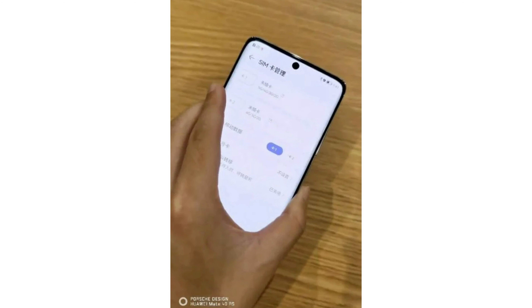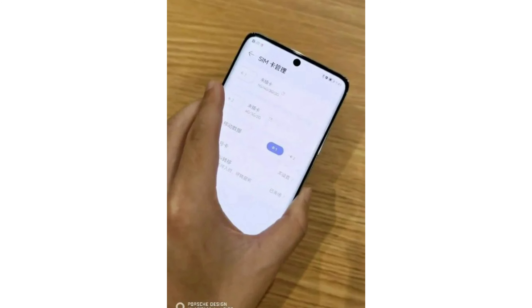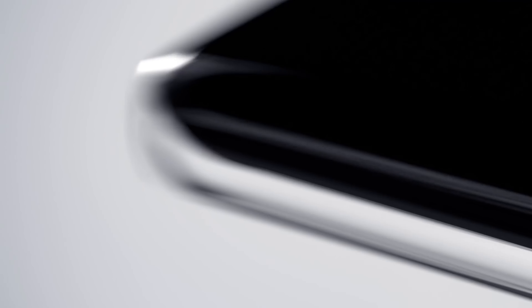Furthermore, the device arrives with HarmonyOS and a HiSilicon Kirin 9000 series SOC with a complete RF chip. Unfortunately, finer details regarding this device weren't revealed, although the tipster added that the flagship smartphone might also feature an IMX700Y sensor from Sony.